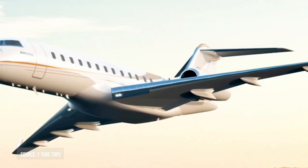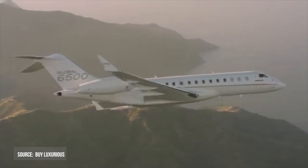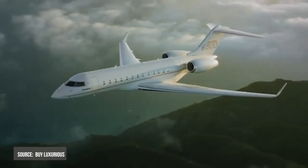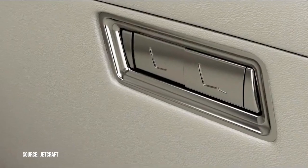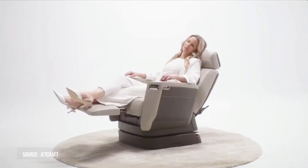With a top speed of Mach 0.90 and a cruise speed of Mach 0.85, this jet can fly non-stop from Hong Kong or Singapore to London. The Global 6500 offers versatility with the ideal combination of range, speed, field performance, and a comfortable ride. You'll enjoy unparalleled performance that gets you where you need to go in complete comfort.